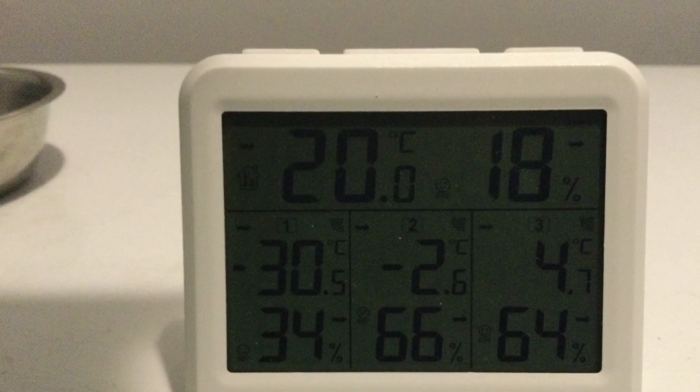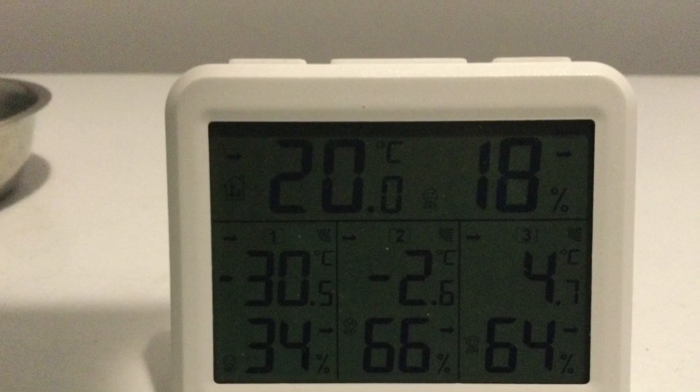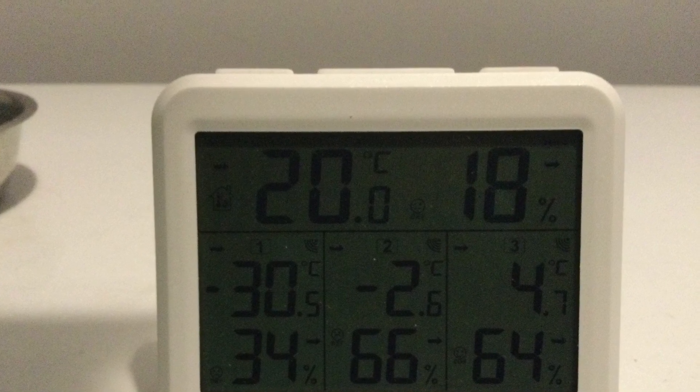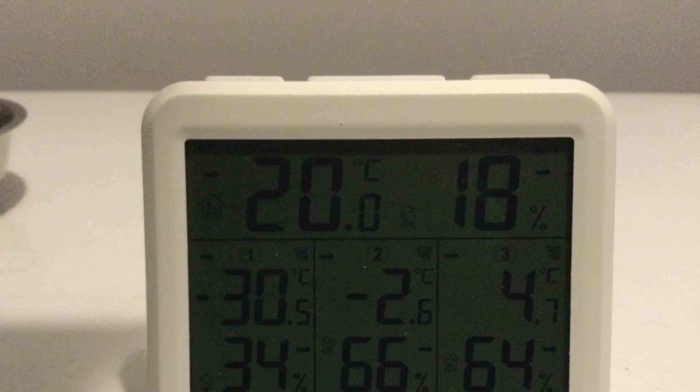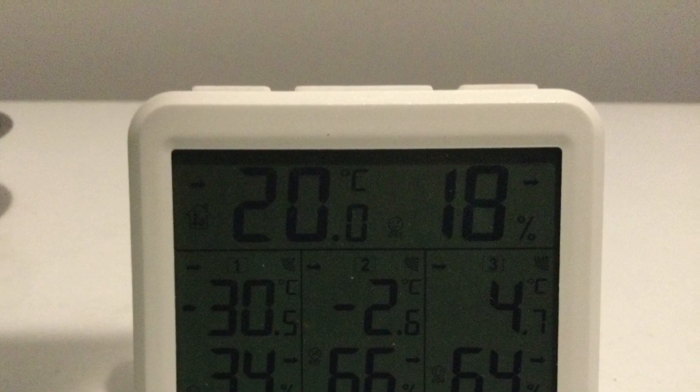Checking out my other monitor which is in the basement, it shows still minus 30 degrees outside. It shows minus 2.6 degrees Celsius in one of my boxes, which obviously is not good because it's below the freezing mark, and 4.7 degrees Celsius in another box.